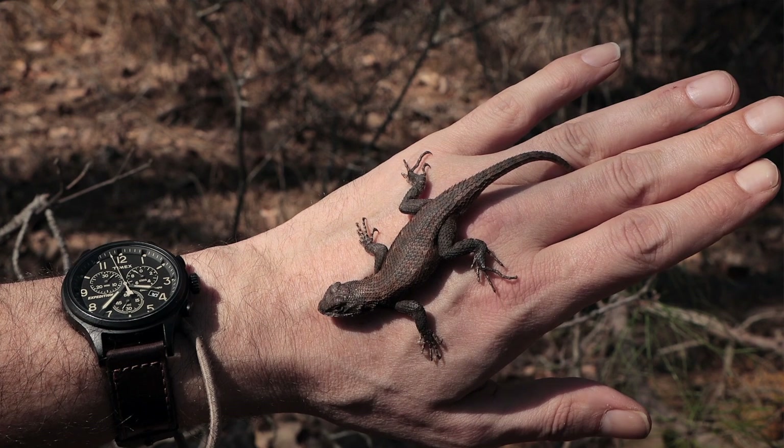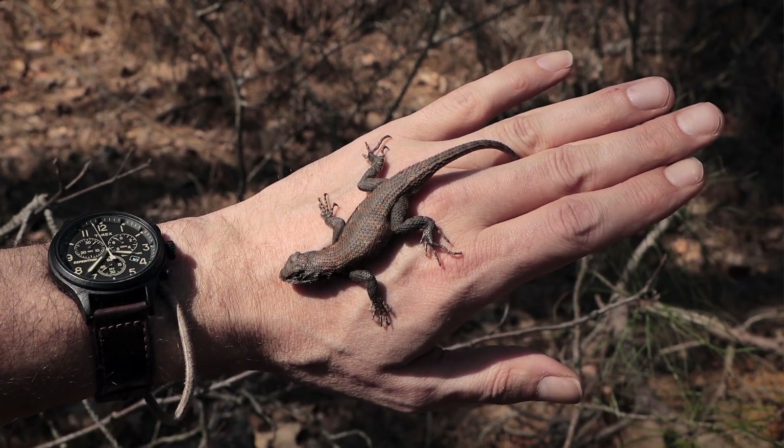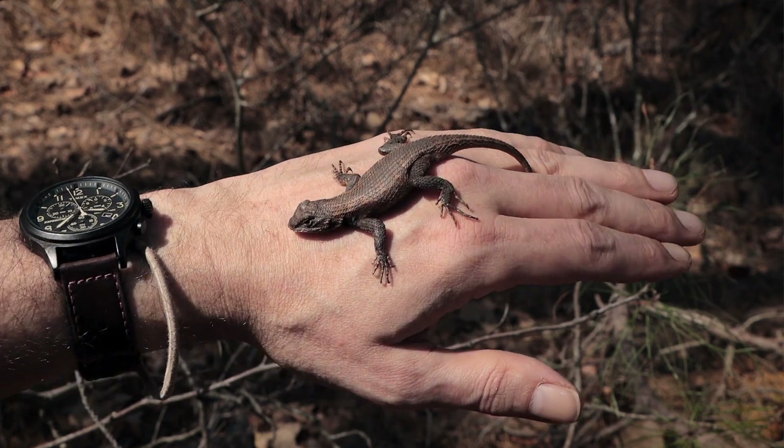Adult fence lizards can generally be anywhere from four inches up to a little over seven inches, though they're generally around five and a half inches.